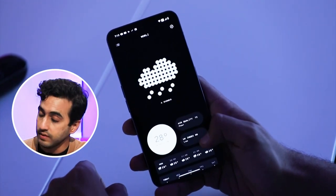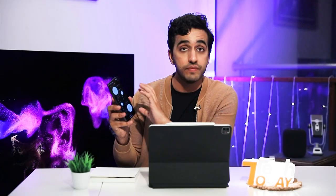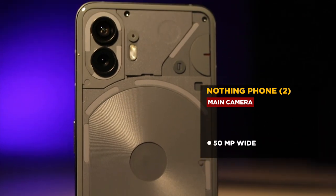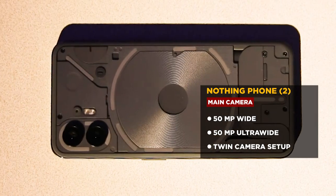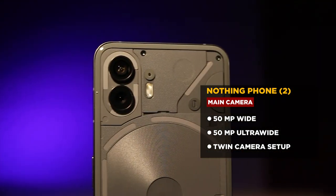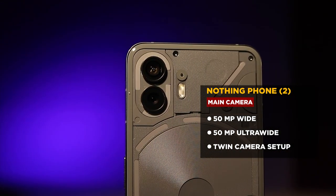When you open the weather app, it is something we've never seen before — powered by the same service as all other weather apps, AccuWeather, but it's just put together so well, with air quality and UV index. When we're talking about the rear camera setup, it's a 50-megapixel main camera and a 50-megapixel secondary ultrawide camera — a twin camera setup.